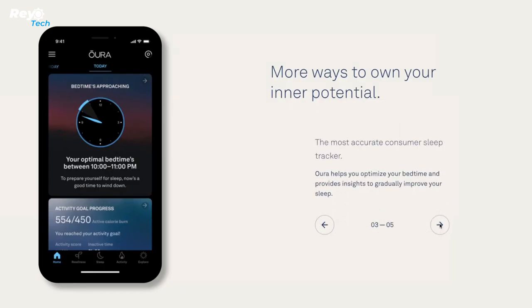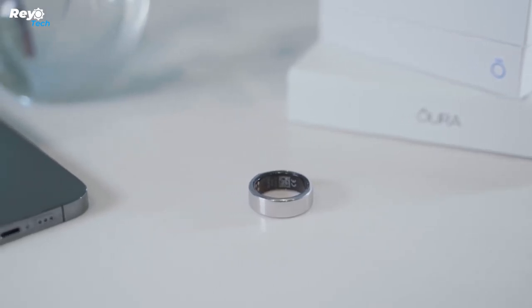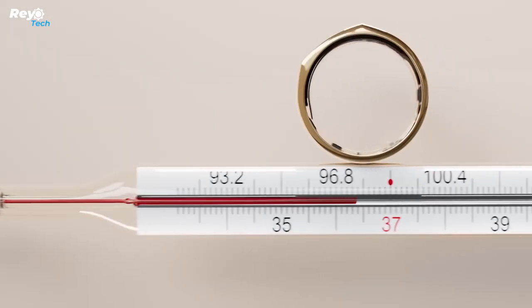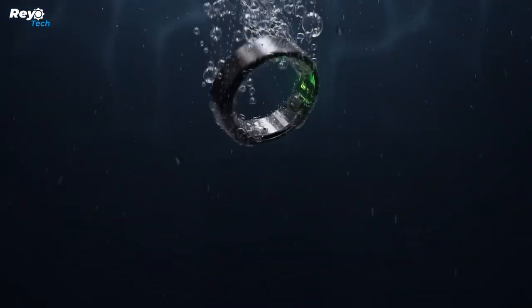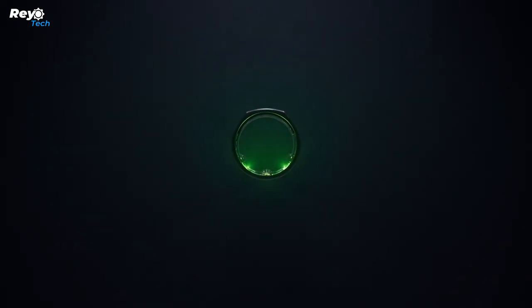It is available in eight different sizes and five different colors, weighs four to six grams, and can run for up to seven days on a single charge. The manufacturers regard it as a true engineering breakthrough and have set the price at three hundred dollars.